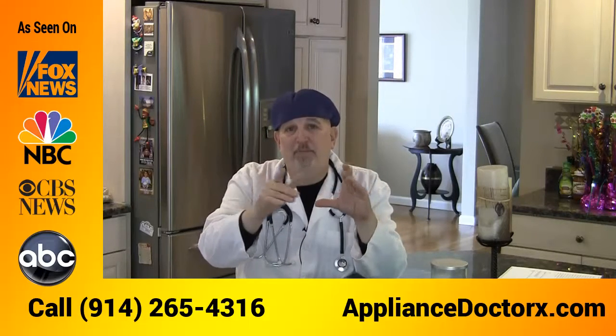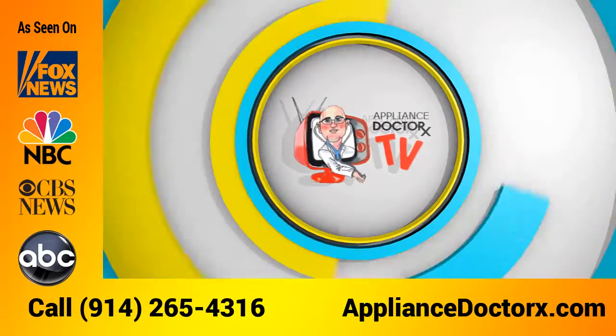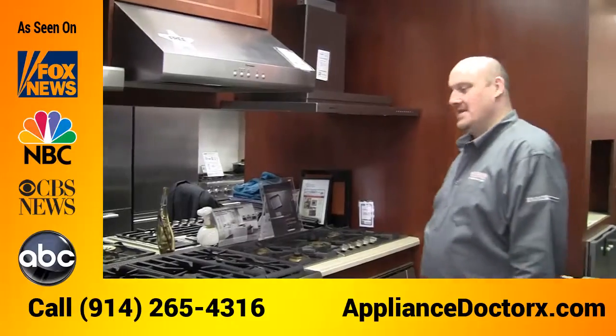Are you looking to purchase a Thermidor range and live in Manhattan? Well, I got great news for you. This is Anthony, the chief of staff at the Appliance Doctors, and my friend Matt from Grinja's Appliance on First Avenue in lower Manhattan is going to go over some of the features and benefits of purchasing a Thermidor range.